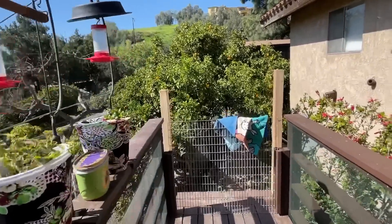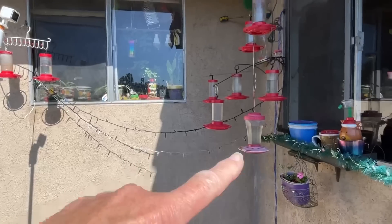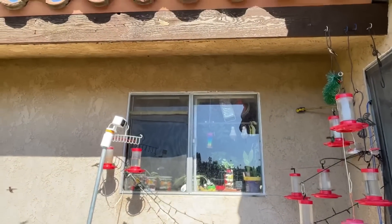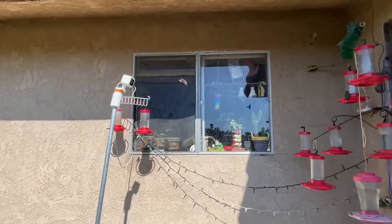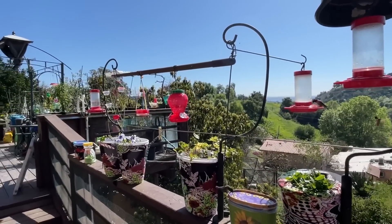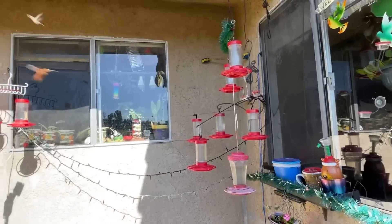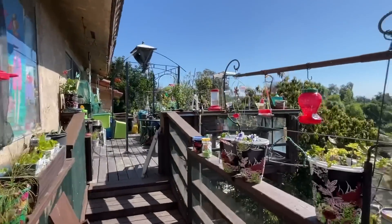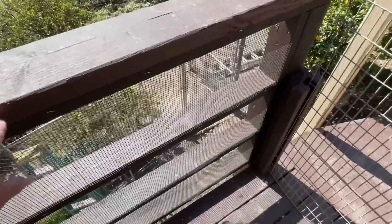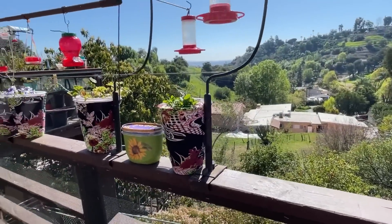I've got all kinds of feeders here and I'm going to get more once the landing is done. We're not putting any water fountains out on the landing — I had one there before and it's useless because they're not going to take a bath on top of a thousand hummingbirds feeding. What they do is go over to the other fountain and take a bath there.